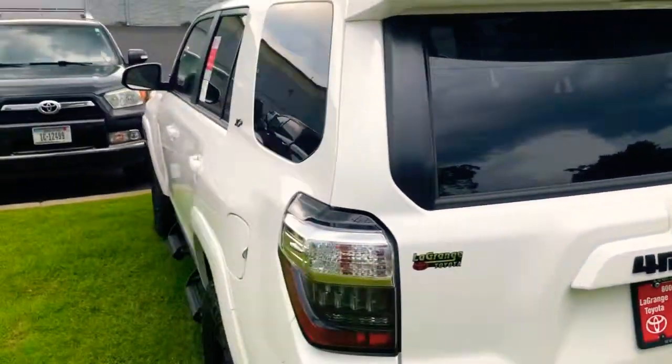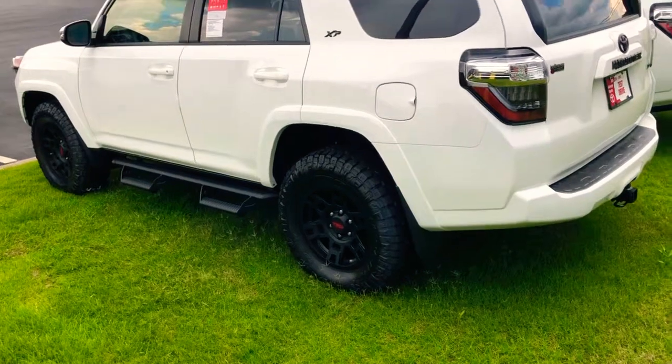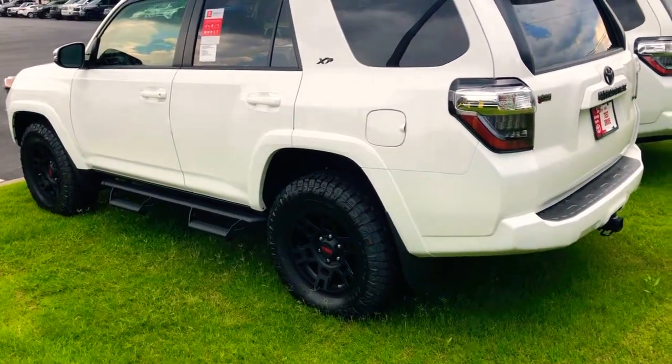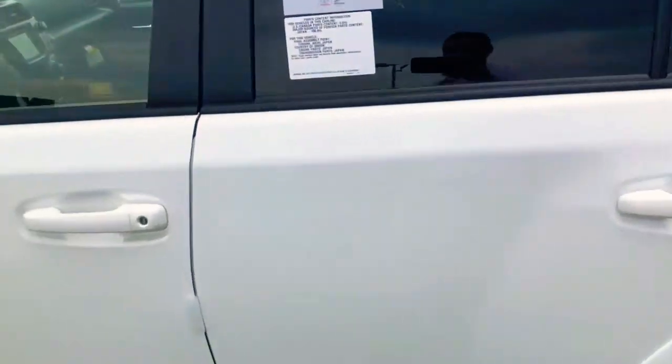The XP packages like these right here give you 17-inch TRD black alloy wheels wrapped in Nitto Trail Grapplers. Almost the same features on the inside, except this one has tan heated leather seats, with all the same other features.